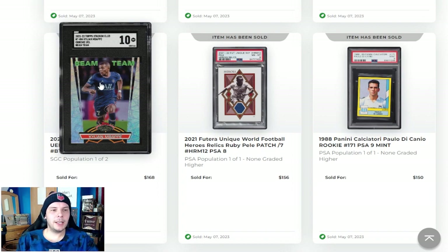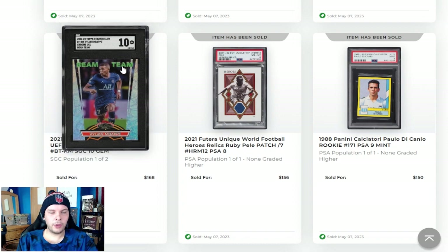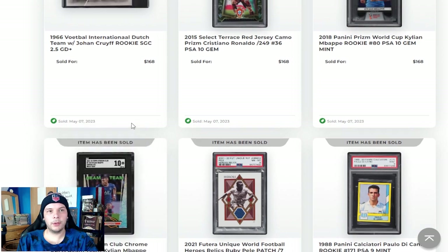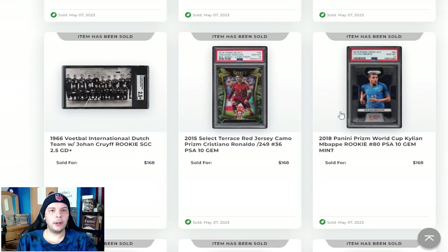We have a Beam Team Mbappe PSA 10 going for $170. I really don't know the prices on these, but it's fun to see the crossover between Beam Team and soccer. It sort of makes it easier for basketball people to collect or even get into soccer. I know some people don't really understand why this would be a thing, but I think it helps cross over people and make it a more enjoyable collecting experience. I think that has value even if it's not for you or I.